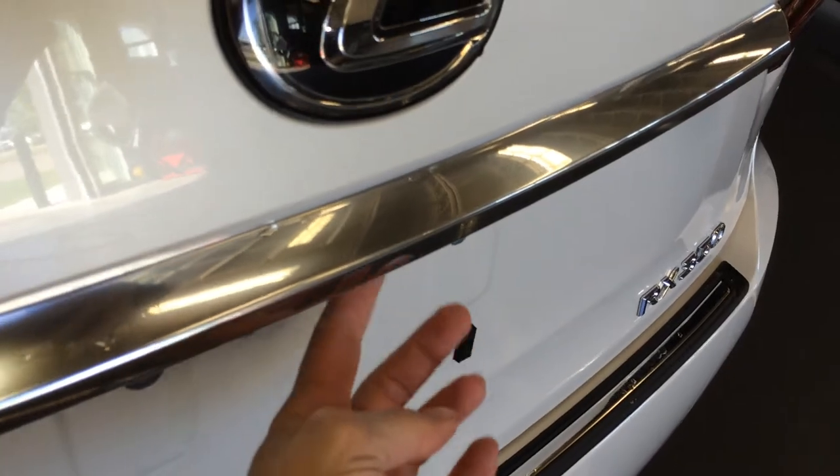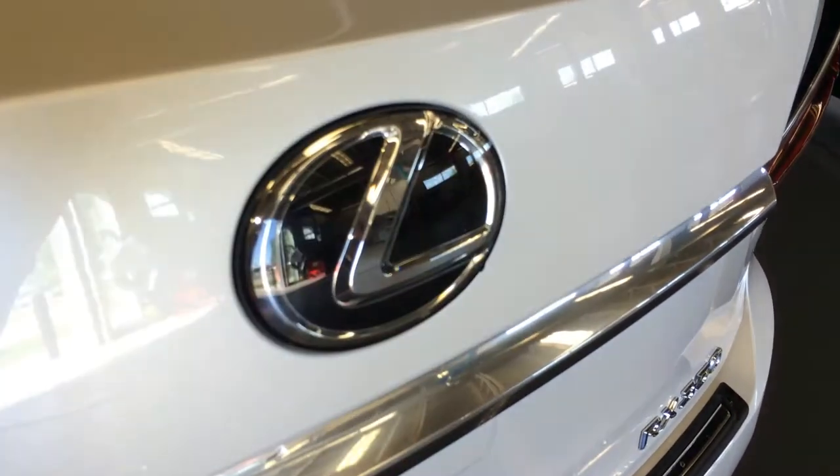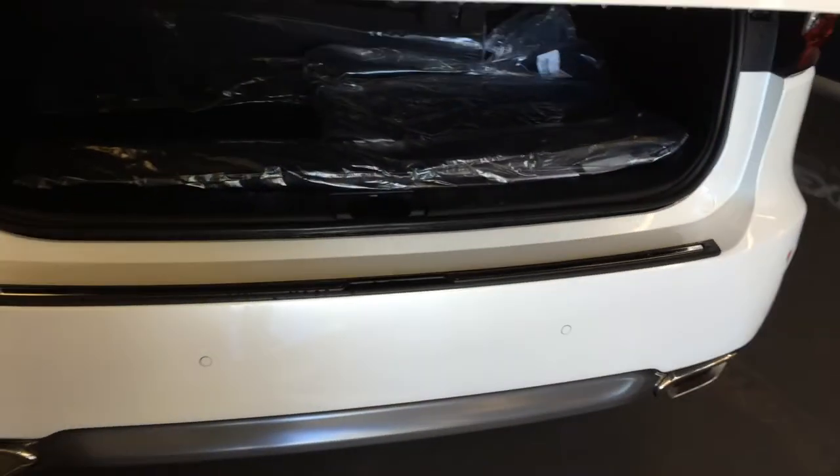Dual exhaust, remote trunk release with a button to press to lift open the trunk. You also have a hands-free feature — put your hands on top of the emblem and it'll sense it and open up for you.